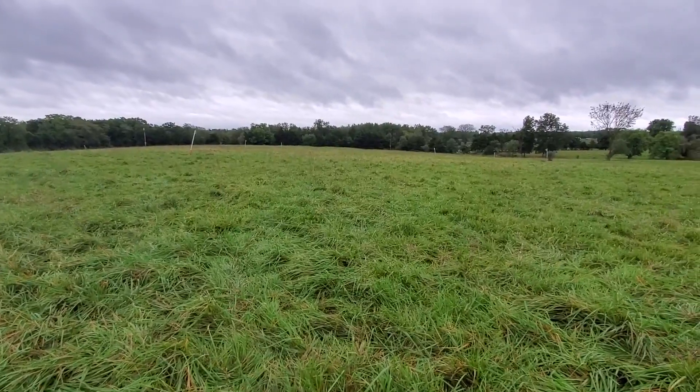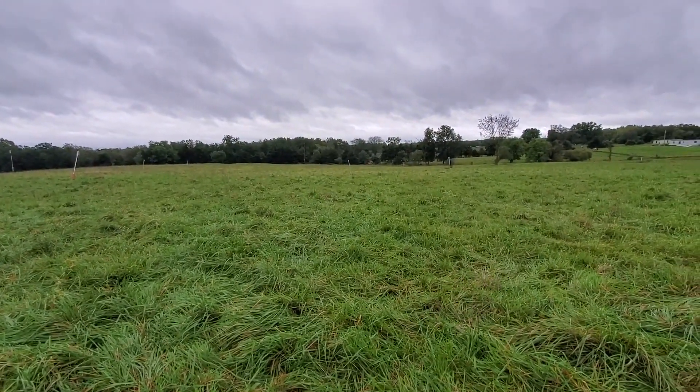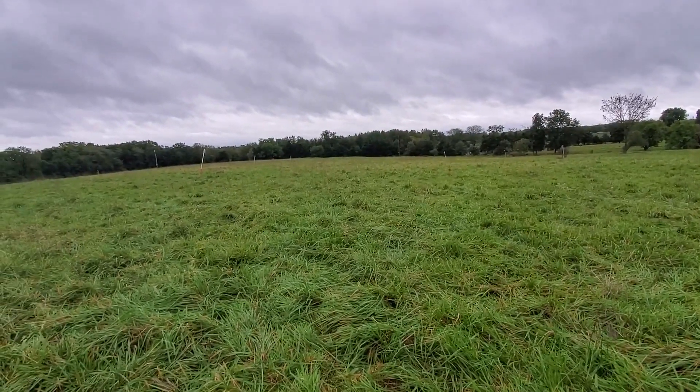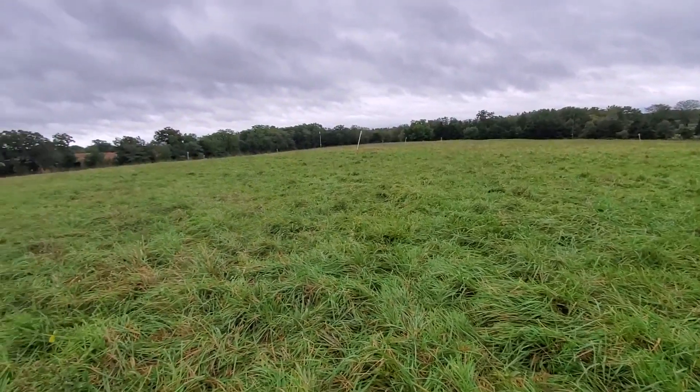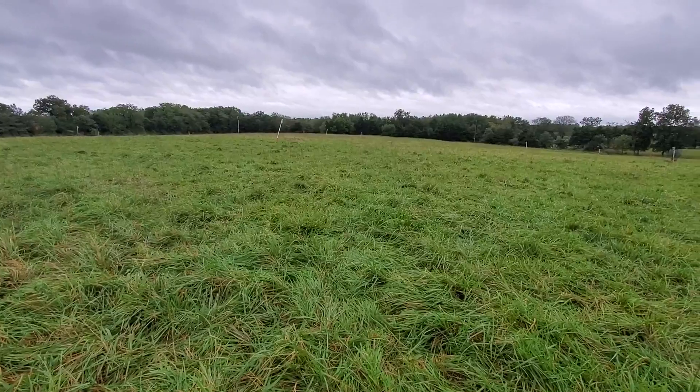I'm going to cover that in another video — how we calculate the winter grazing that you have out in front of you. You can do that because we're not grazing what's in front of us, so we know exactly how much feed we have out here. Alright folks, this is Greg Judy signing off. Everyone have a good day.